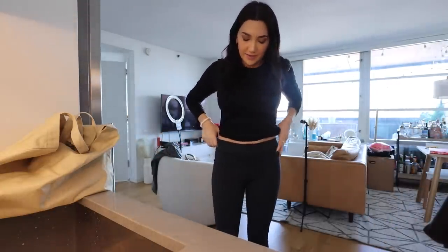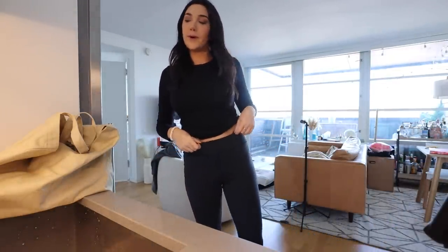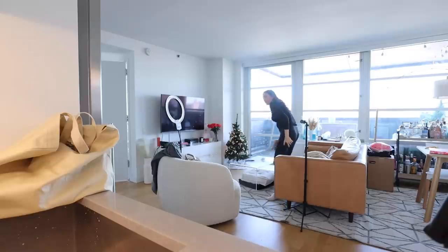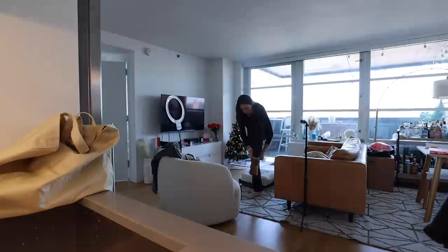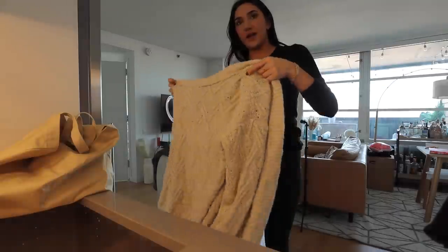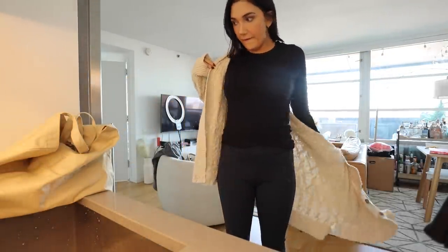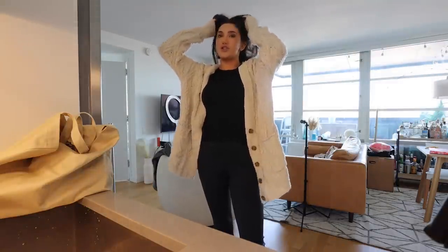I'm wearing Uniqlo Heat Tech and my Outdoor Voices yoga pants, just because I think we're recording in like pajamas — I can't wear actual pajamas out of the house right now, but I will be cozy today for this long day. And then I have this sweater, which is just from Free People. Comfy, cozy. Alright, let's head over to Danielle's and get going on the day.